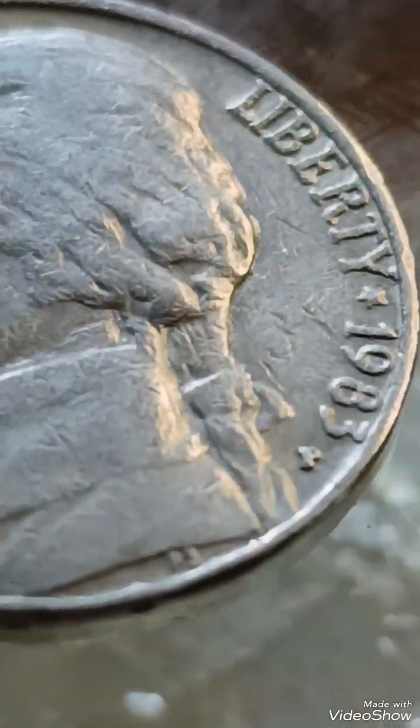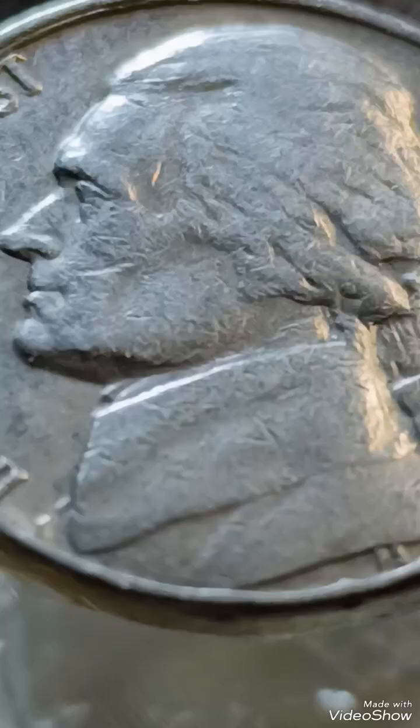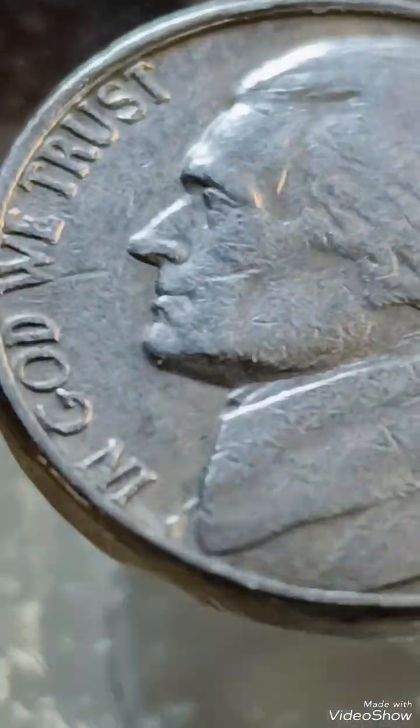4. Cuds or die breaks: raised, irregular areas on the surface due to die damage. Value: $10–$50 depending on size and location.